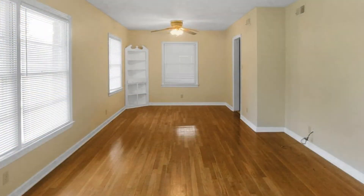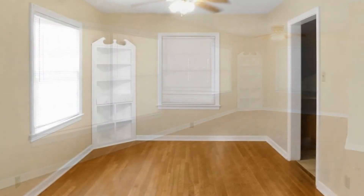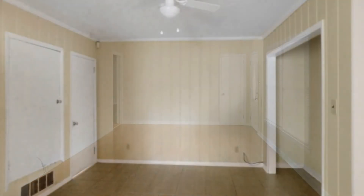This cozy traditional ranch-style three-bedroom home in Montgomery, Alabama, has been beautifully remodeled and has 1,784 square feet of living space, with gorgeous hardwoods through most of the house.